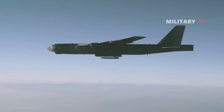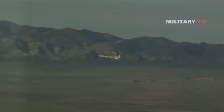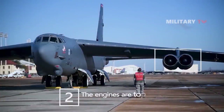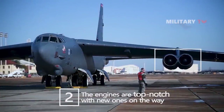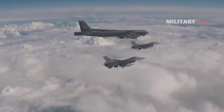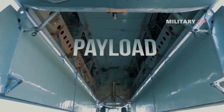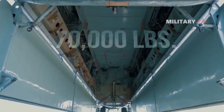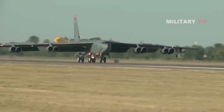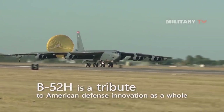The B-52H will receive an updated radar, new engines, and improved nuclear command and control capability in the future. Second, the engines are top-notch, with new ones on the way. The airplane has an extensive range and an enormous payload. Engineers have mastered the upkeep of many models throughout the last decade. As a result, the B-52H is a tribute to American defense innovation as a whole.